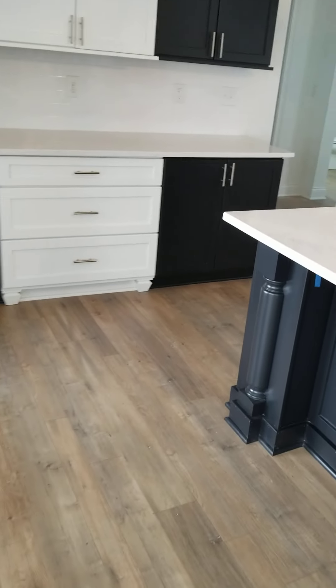It's actually open above those beams. I'm going to do a vanity.